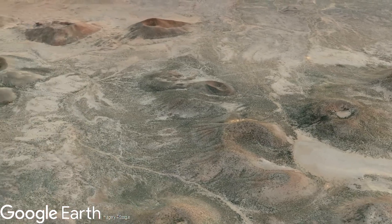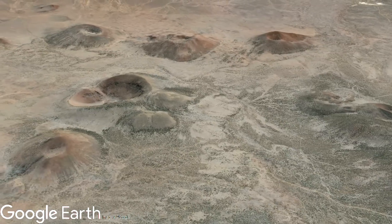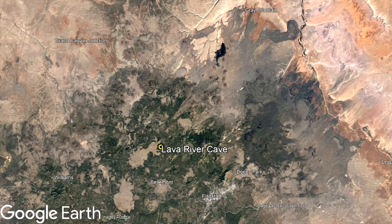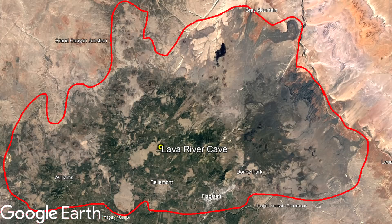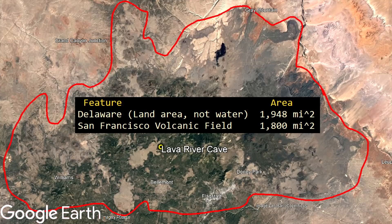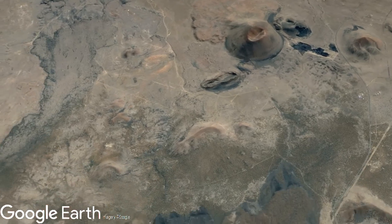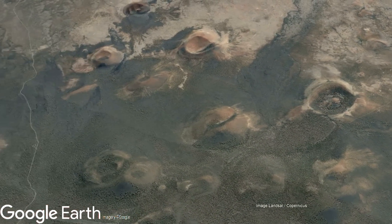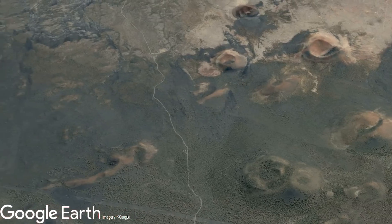This lava tube is part of the San Francisco Volcanic Field, which is located over a wide swath of northern Arizona. This volcanic field is one of the largest volcanic complexes in the United States, covering 1,800 square miles — approximately the same size as the state of Delaware. The San Francisco Volcanic Field has been erupting intermittently for around 6 million years, during which it has created around 550 vents.